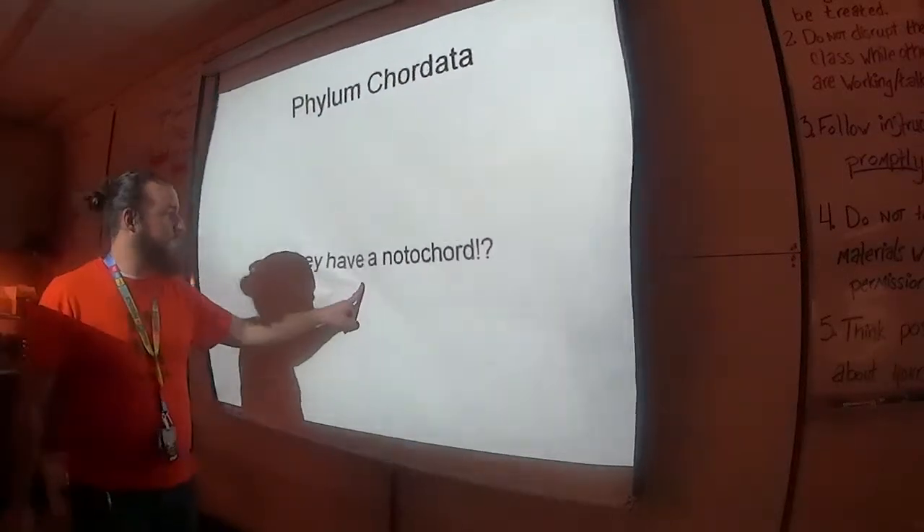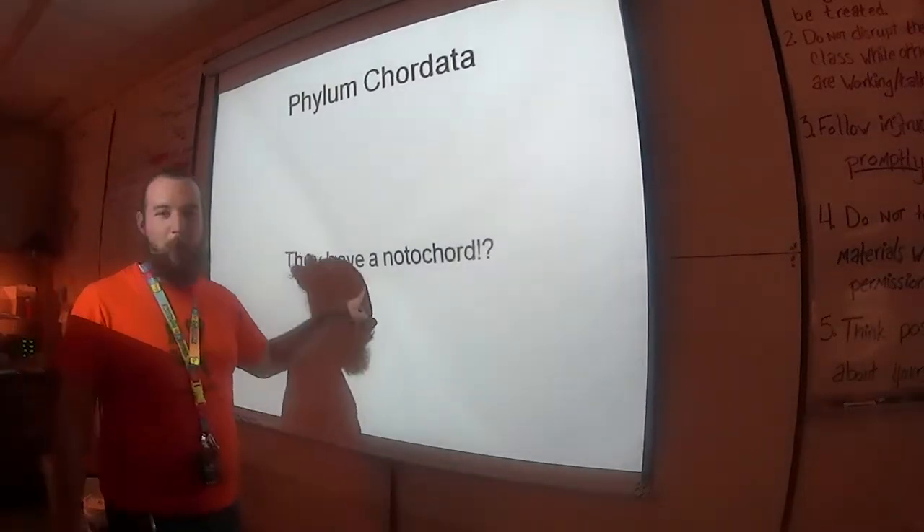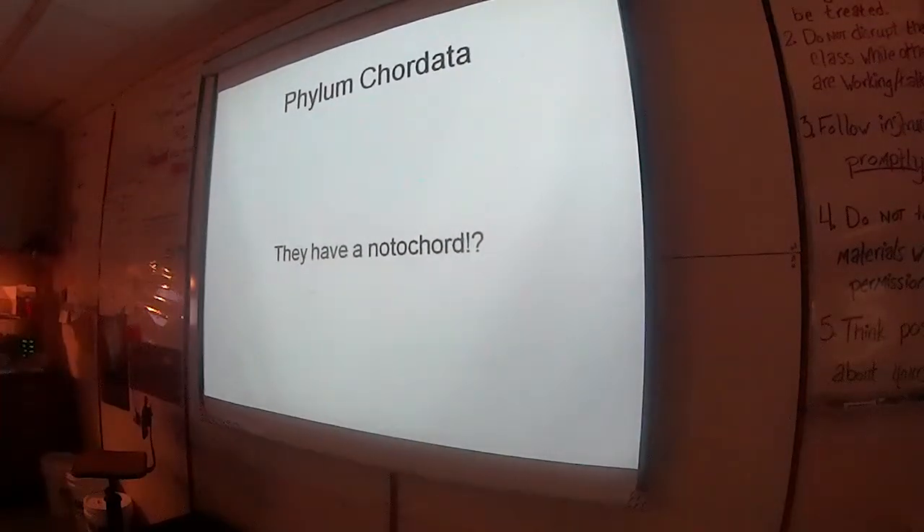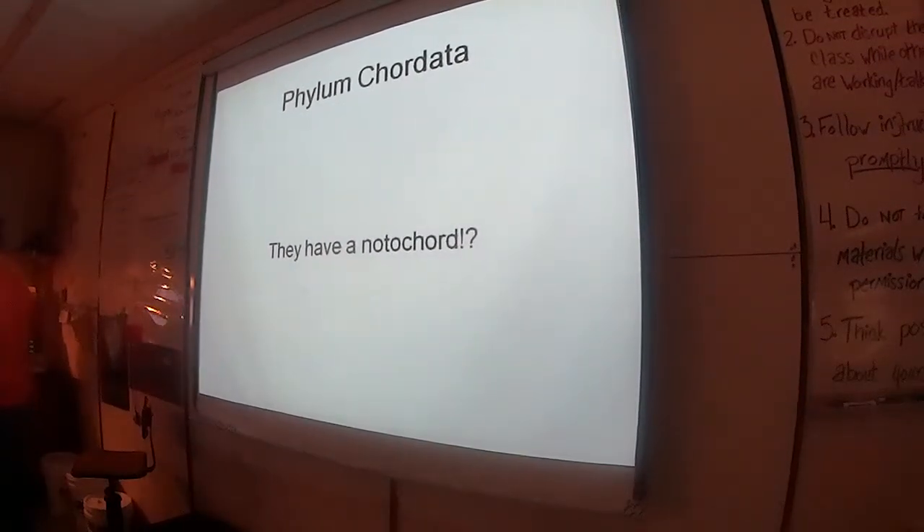Phylum Chordata! As we discussed in the previous work, all these members have that notochord as the defining feature of all members of Phylum Chordata.